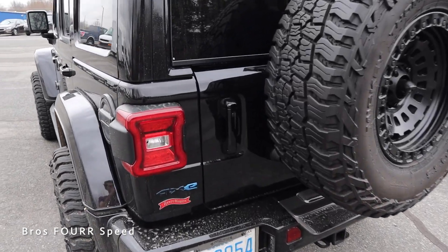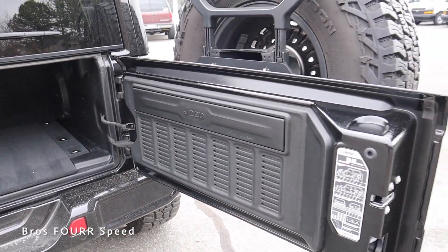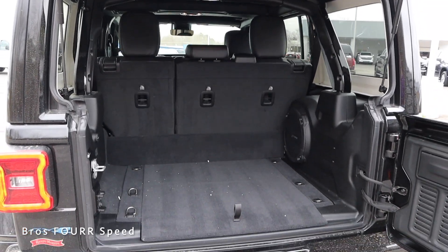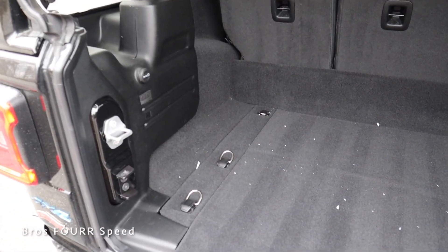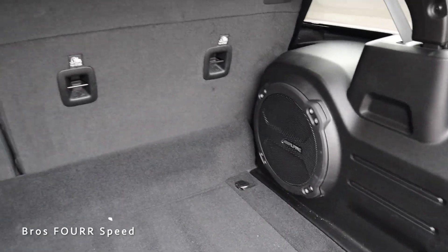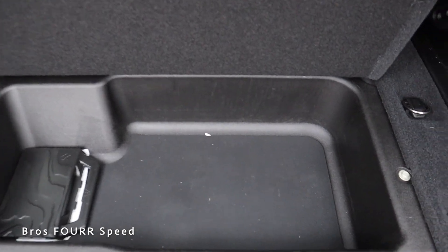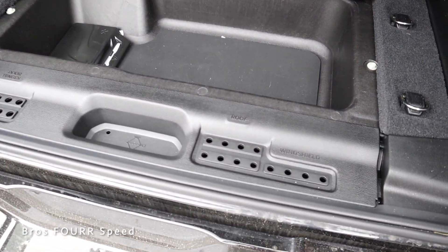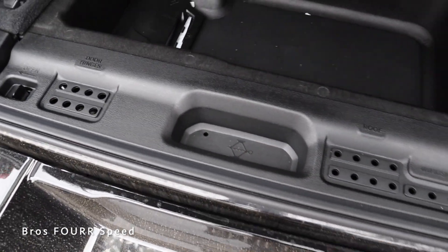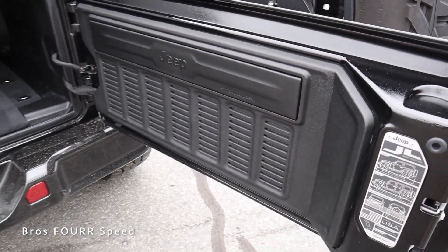Moving to the rear cargo area, there's a button to lock and unlock the rear swing gate which has a strut making it easy to open even with the full-size spare. You can then open the glass the rest of the way. Inside there's plenty of room, a 12-volt outlet, tie-downs to secure items, and an Alpine subwoofer on the passenger side. Under the floor there's hidden storage for items, and also a spot to keep all the bolts when the doors, roof, or windshield are removed — the spare tire changer kit is hidden there too.